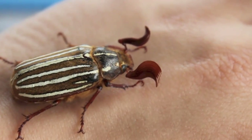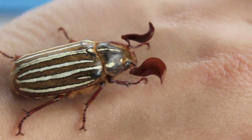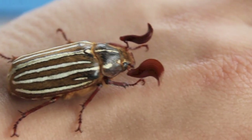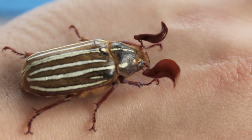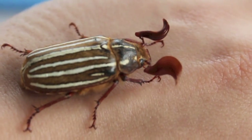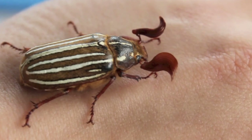Despite their size, they are capable of flight, though I've never personally seen one fly. This one is a male, distinguished by his large fan-like antennae, which he uses to detect pheromones of females, who have much smaller antennae.